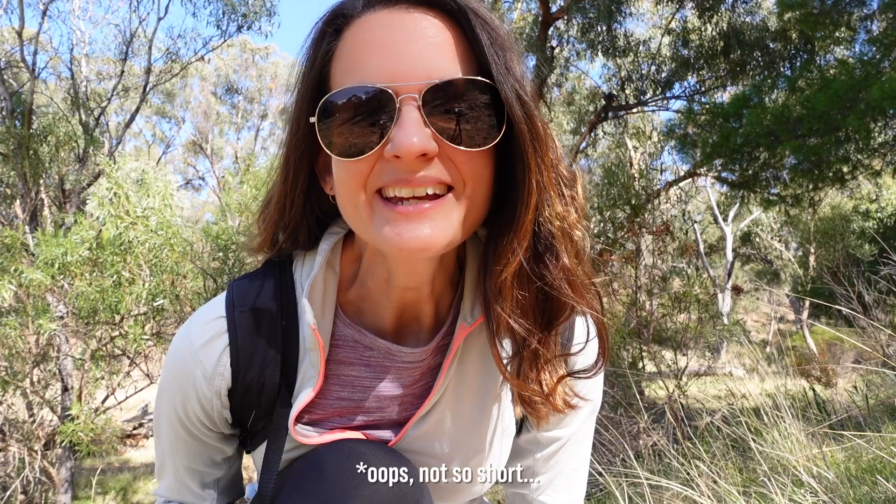I've got a short vlog for you today. I'm at the base of the Flinders Ranges in a little town called Melrose and I'm about to hike Mount Remarkable. It has some special memories for me so I'm excited for this one, but the trail is a long one so let's get going.